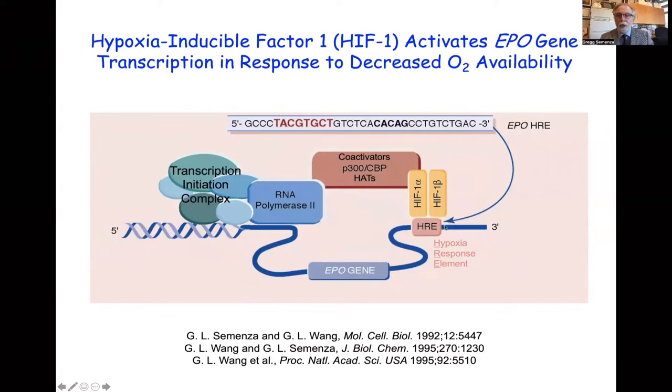We used the binding of HIF-1 to the HRE to purify HIF-1 from 120 liters of HeLa cells grown in suspension culture. We found that HIF-1 was a heterodimer composed of HIF-1 alpha and HIF-1 beta subunits. These two proteins dimerize, bind to the HRE, and recruit proteins called coactivators. These coactivators serve as a bridge to the transcription initiation complex and have histone acetyltransferase activity, allowing them to modify chromatin so that RNA polymerase can access the DNA and transcribe it into RNA.